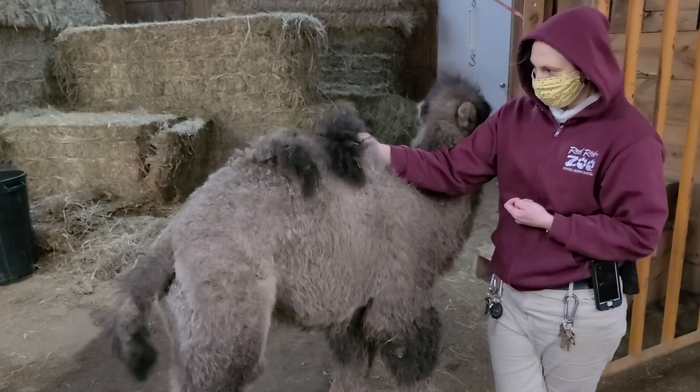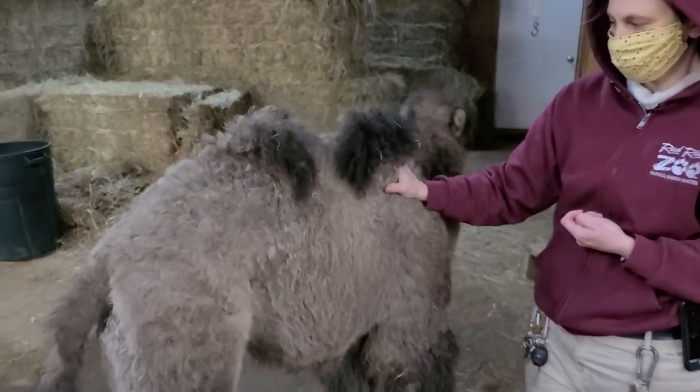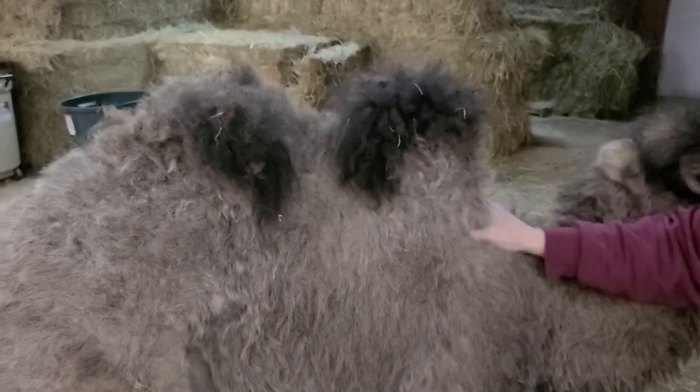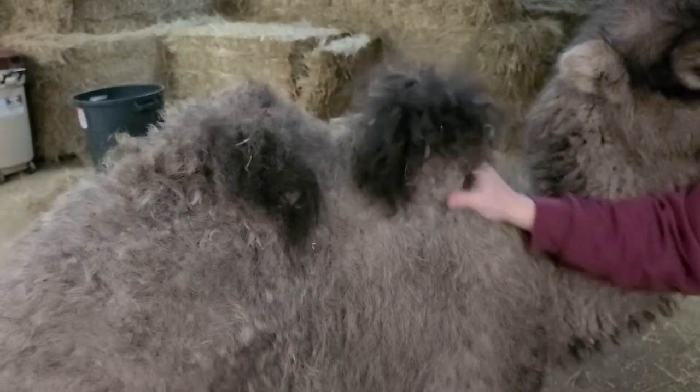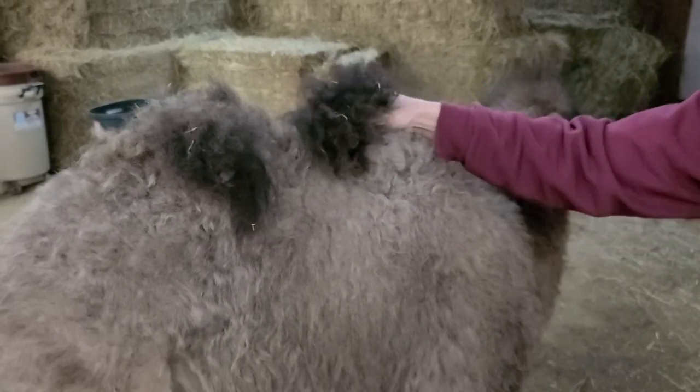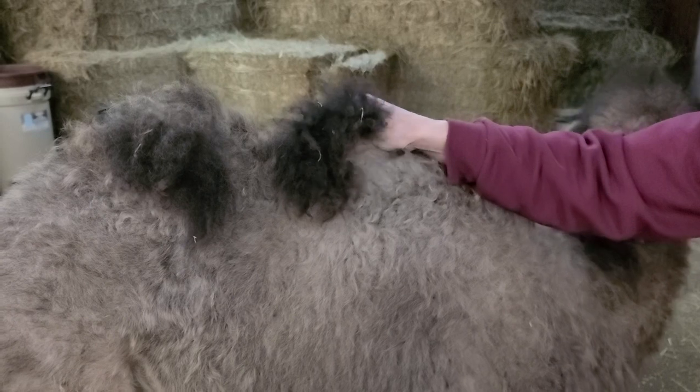When she was born, if you look back at some of the other videos, she didn't have any humps — because as you can imagine it would be really hard to give birth to something with such crazy long legs, crazy long neck, and humps. So she's just starting to fill in. I can feel that there's a nice layer of fat forming — that's what camel humps are made out of, fat.